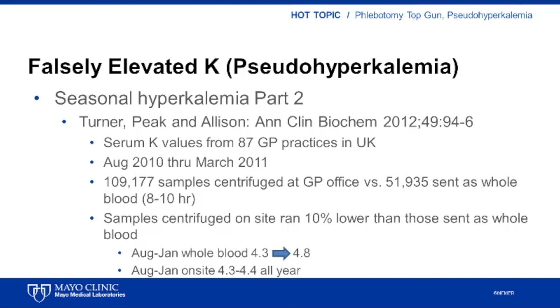The next study is also from the UK and examines serum potassium concentrations from 87 general practice sites across a large geographic area. This study compared mean potassium levels at sites that centrifuge samples on site versus practices that sent blood to the laboratory as whole blood. Unlike the previous study, sample transport took 8 to 10 hours. Between August and January, as temperature became cooler, mean potassium concentration increased from 4.3 to 4.8 millimolar for samples sent as whole blood. In contrast, samples centrifuged on site before transport showed little difference in mean potassium concentration between August and January.